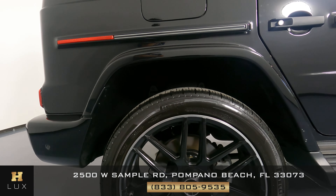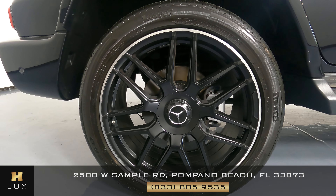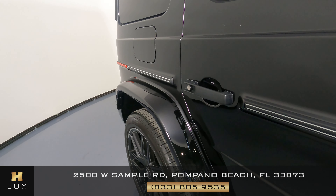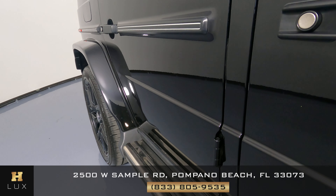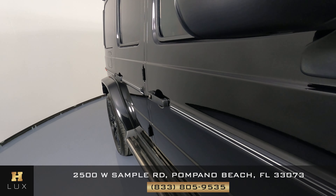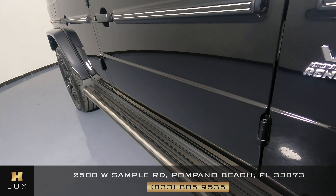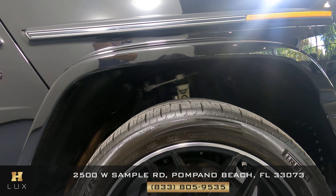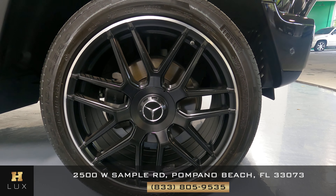Everything is good and tight on the passenger quarter panel. Have a look at that wheel — no curb rash, very nice. Let's go down the passenger side. As you can see, the back door has no dents or scratches — very clean. Let's take a look at the passenger door — clean. Let's look at the spindle right here — no damages. And this last wheel has no curb rash, excellent condition.